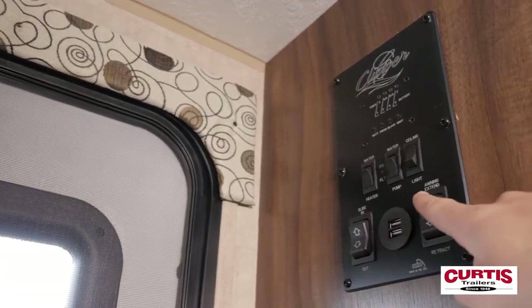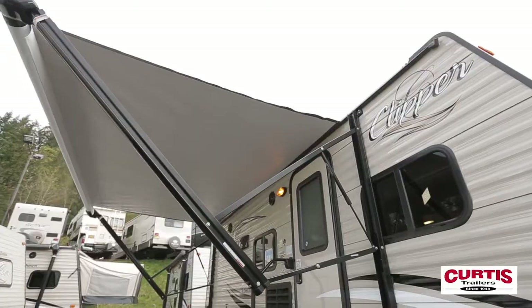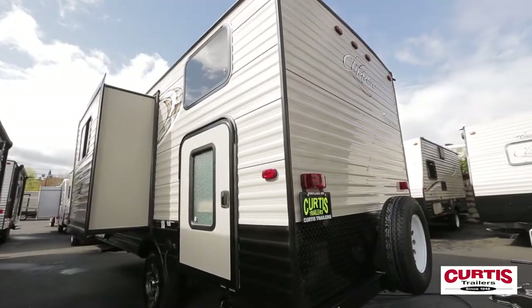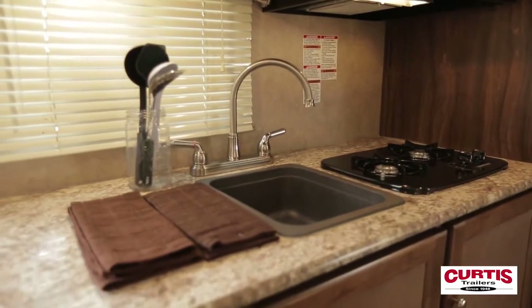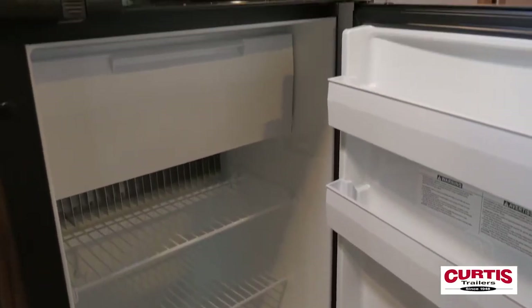The conveniently located control station lets you operate the awning, slide-out, and other power options easily and efficiently. The kitchen features a stone-cast sink with high-neck faucet, refrigerator, range, and microwave.